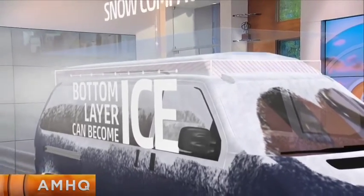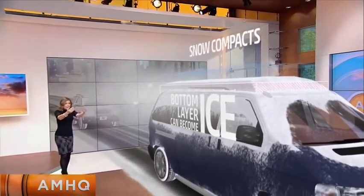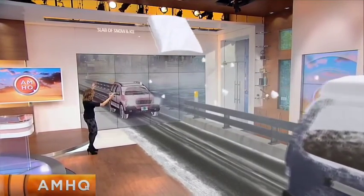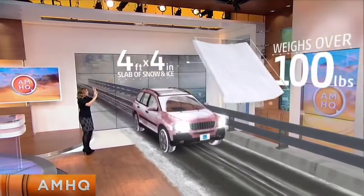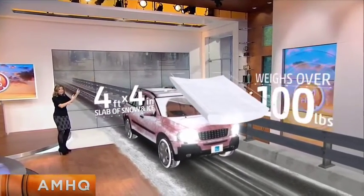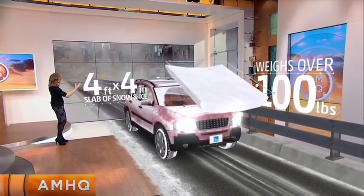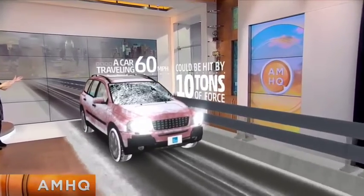The snow came down yesterday — there's actually a little bit of ice on the bottom layer. And as you're driving, the air pushing forward against that knocks it off, and you've got this big slab of snow and ice basically just hurling through the air, about to hit your vehicle. You have to act fast. This is going to happen fast, and you almost feel like it's working in slow motion. This is 4 feet by 4 inches. It's 100 pounds.